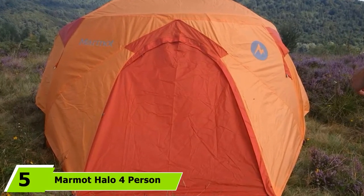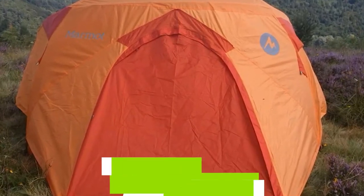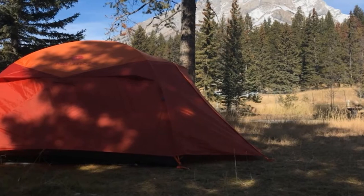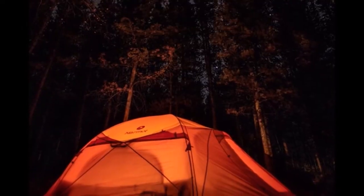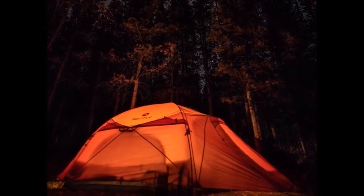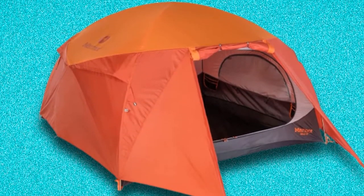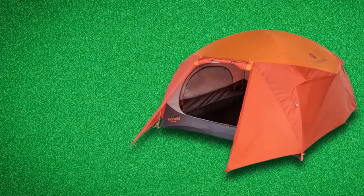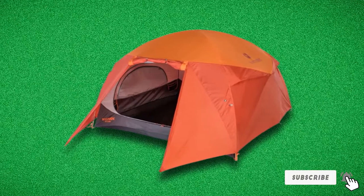The number five position is held by the Marmot Halo 4 Person Family Camping Tent. It is a three-season tent with a full-coverage fly and a double-layer structure — inner tent and fly — for maximum protection. It is freestanding and self-supporting, and it is called Halo because two top brow poles give it structural stability. The doors are almost completely vertical, giving you lots of headroom and elbow space, and increasing livability and comfort. It has a good waterproof rating with full coverage, and it is lightweight enough to carry on overnight hiking or climbing trips.